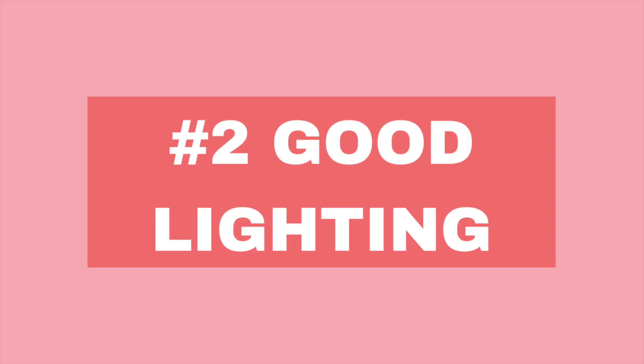Number two — lighting is key. I've actually got a ring light here; I'll turn it off. The difference between high quality video and mediocre is light, so I'll put it back on. How much better is a well-lit frame?